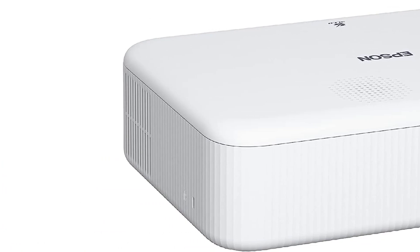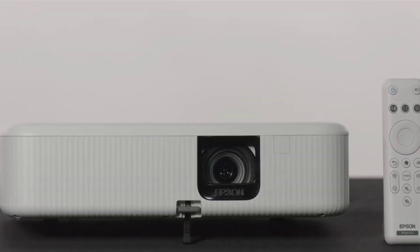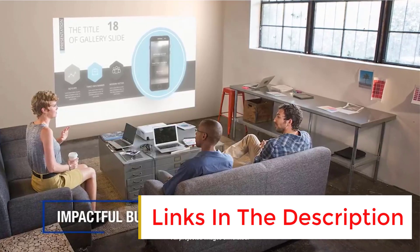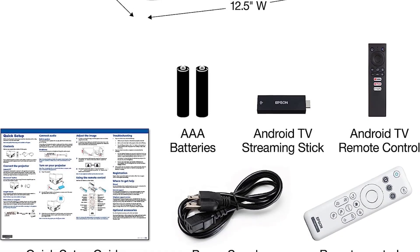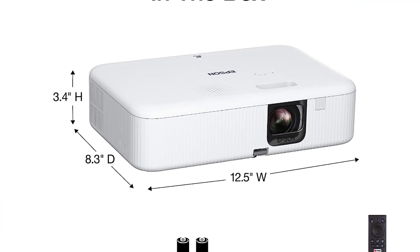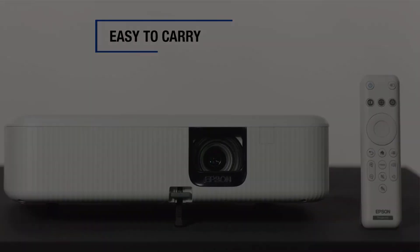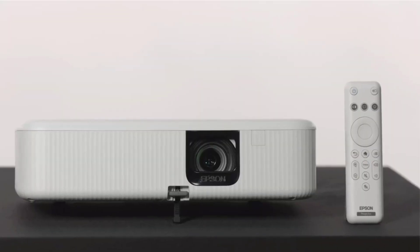Number four: the Epson EpiqVision Flex EF-21 Full HD 1080p. This set from Epson comes with more than just the projector — enough gadgets to suit any movie enthusiast. The price includes a power cord, remote control, and an Android TV streaming stick, giving users access to streaming apps like Netflix and Hulu. It can throw a picture of up to 300 inches in screen size and won't sacrifice picture quality. The projector also has color correction technology that automatically adjusts to the movie or game — a great preventative measure against dull streams.